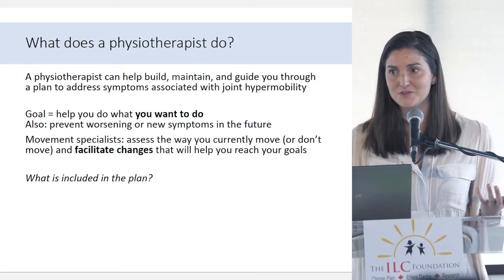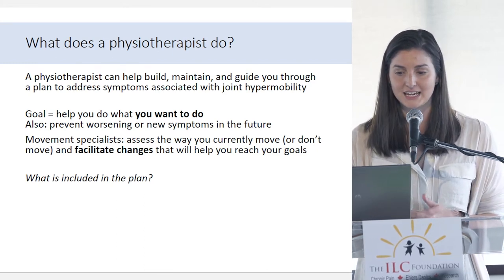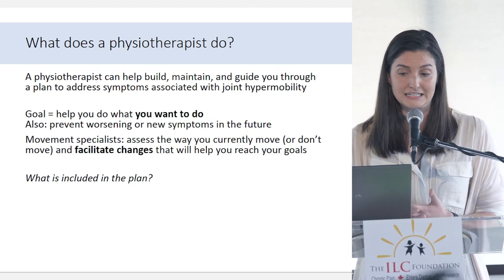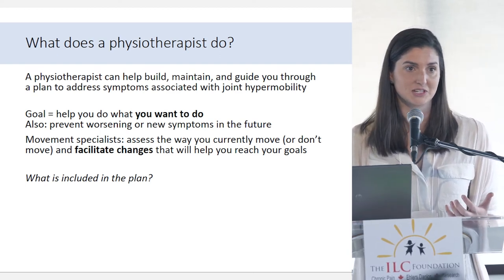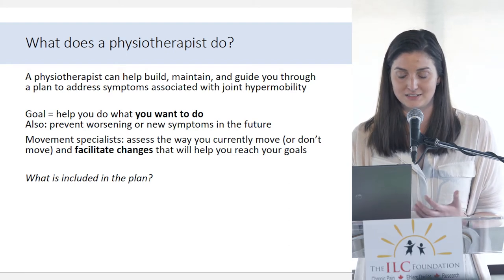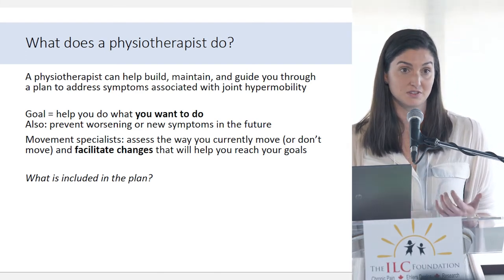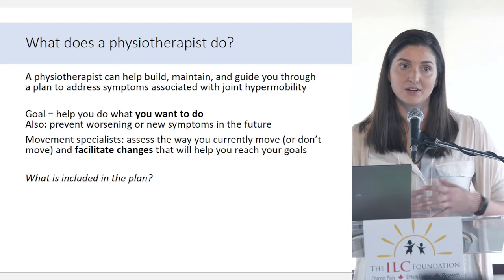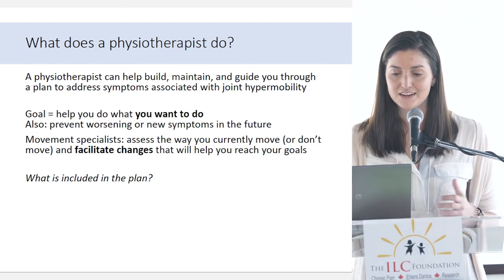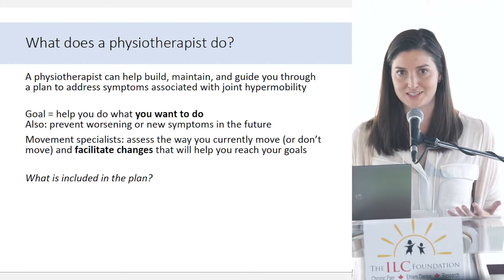What does a physiotherapist do? Many of you have had interactions with physios. Their job is to build, maintain, and guide you through a plan that's going to address your symptoms associated with joint hypermobility — to help you do what you want to do. I stress to my patients that there's not a recipe we can follow; it's whatever is important to you that we want to help with. Coming from a pediatric background, we also want to prevent worsening or new symptoms in the future. Physios are movement specialists — we can assess the way you currently move and facilitate changes that can help you reach your goals.